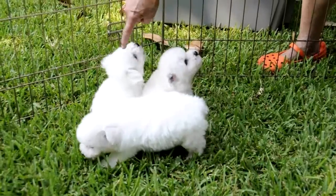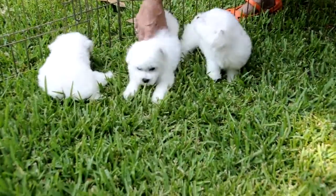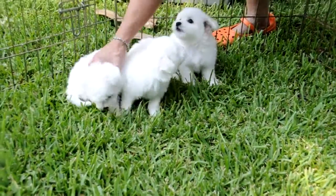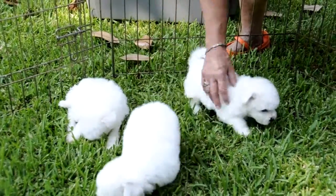This is my favorite. She's the tiniest one. Look at her little face, baby. Isn't she cute? Well, they're all cute, but that one's the cutest.